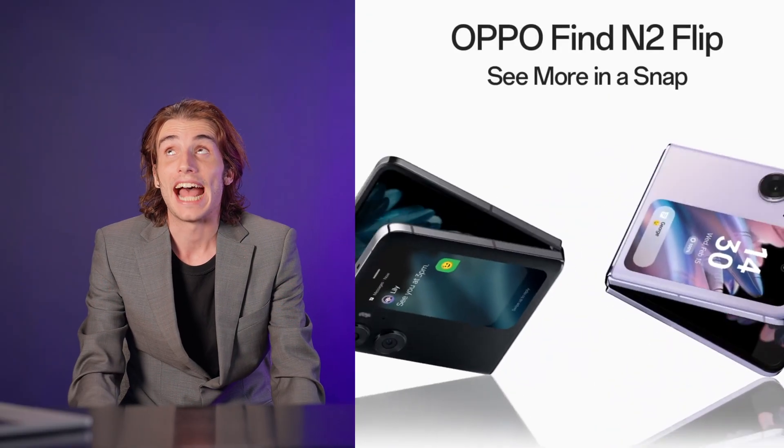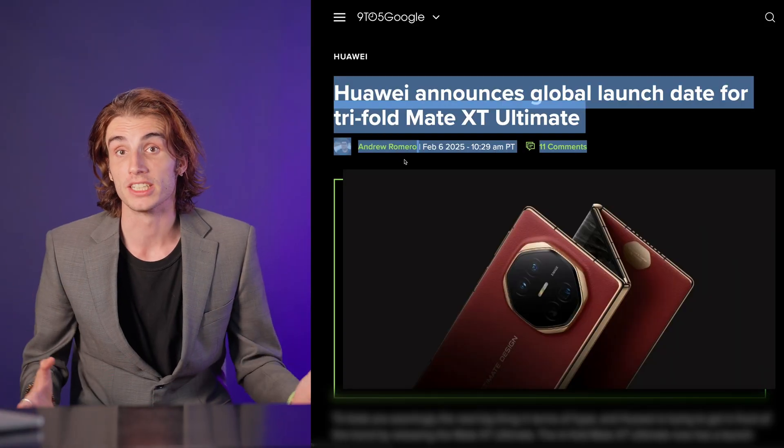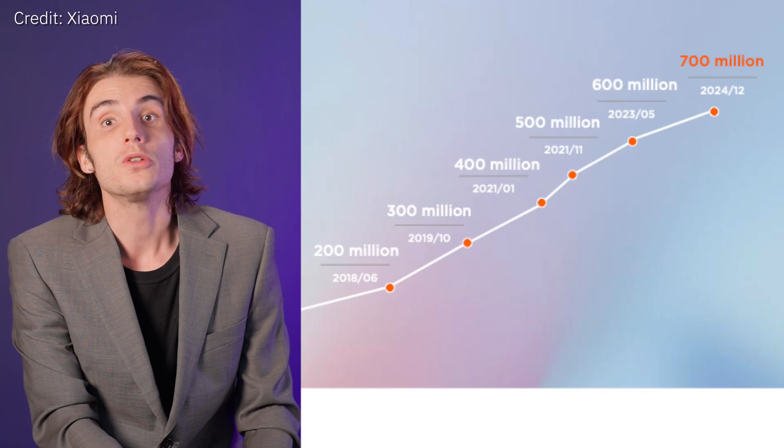When TechAsia started two years ago, the Oppo Find N2 was covered — a device only available for sale in mainland China. That meant the coolest folding phones and applications of battery and screen technologies were limited to China-only releases. This is changing, with flagship products like Huawei's Mate XT tri-folding phone becoming available in overseas markets.